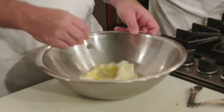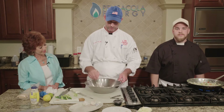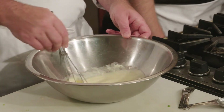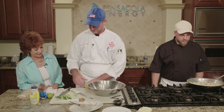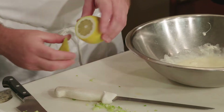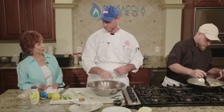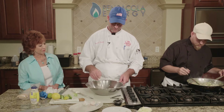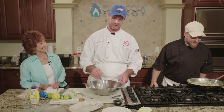Mayonnaise and eggs get whisked together — it's going to be our base for the stuffing. You want a very nice creamy consistency: not too loose, but not too thick either. We're going to add just a little bit of lemon. We also have a great in-house remoulade that we make — it's hard to name everything that goes into it because we use a multitude of ingredients, but it's very good and complements seafood beautifully.